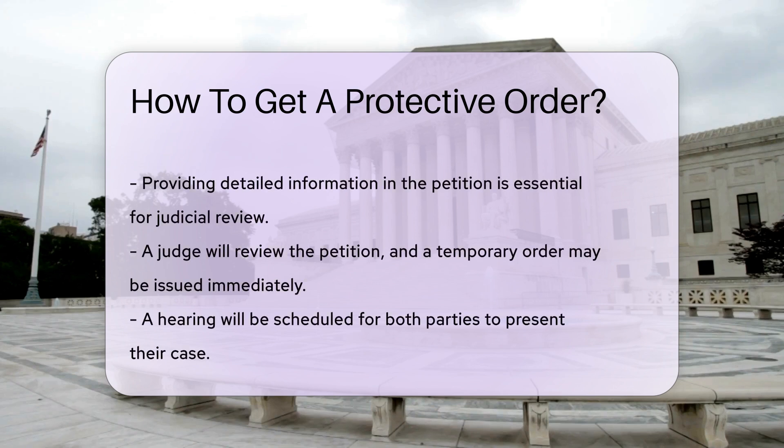After filing, a judge will review your petition. In some cases, a temporary order may be issued immediately. This offers immediate protection while awaiting a hearing.